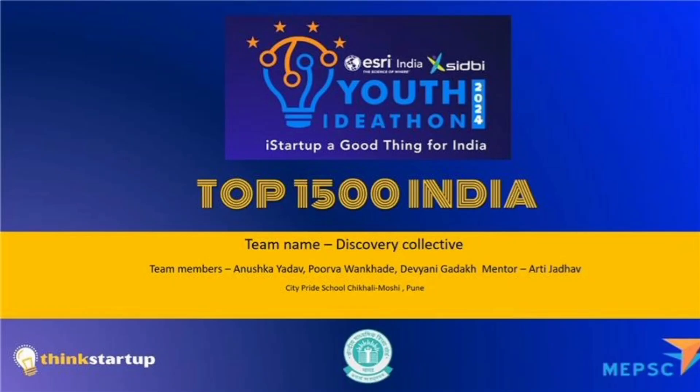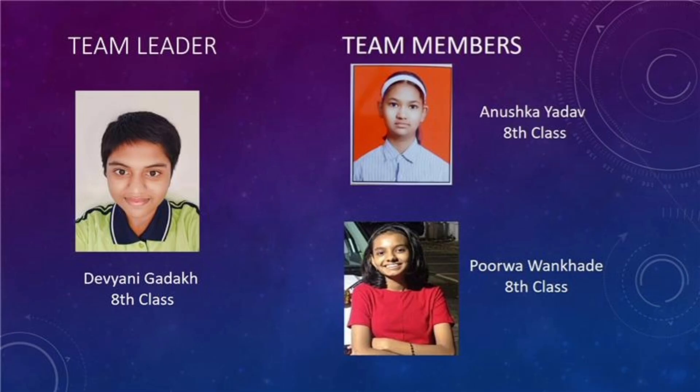Greetings everyone. This is Anushka Yadav. Our team's name is Discovery Collective. There are three members in our team: Vyanikadag, Purva Vankhede, Anushka Yadav, and Viola from City Pride School, Moshi.